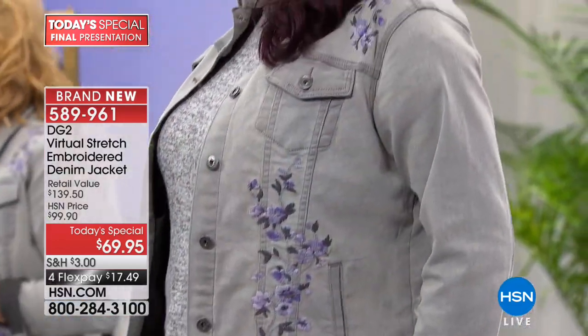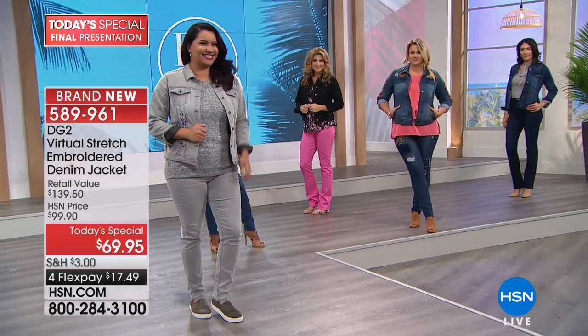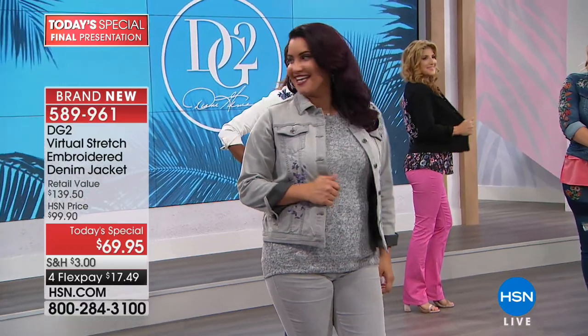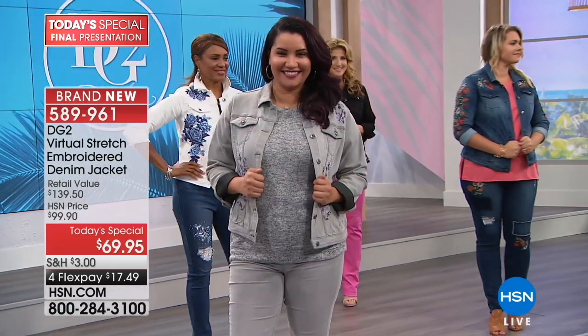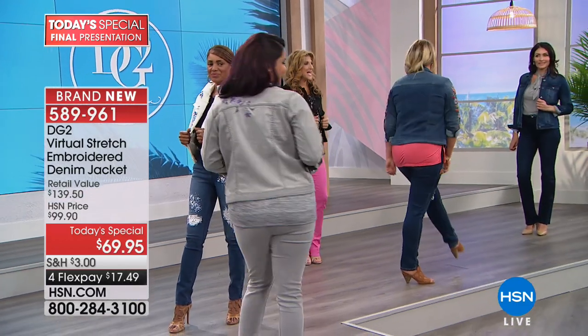All right, here we go. You must release the chambray, Siobhan. Let go! And the chambray is now completely sold out. Oh, that's exciting — bye bye!